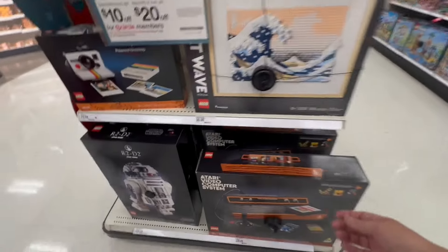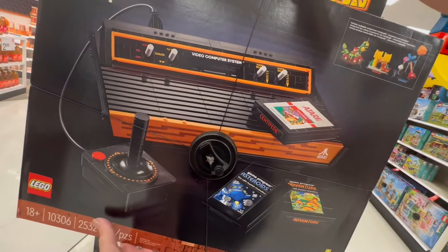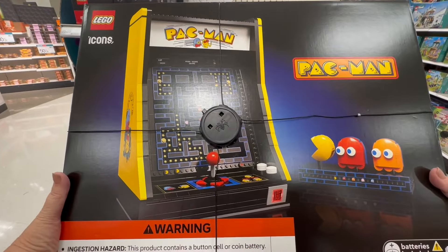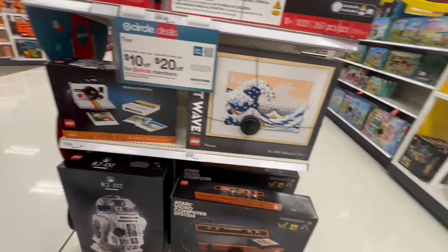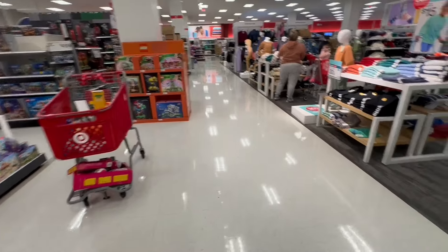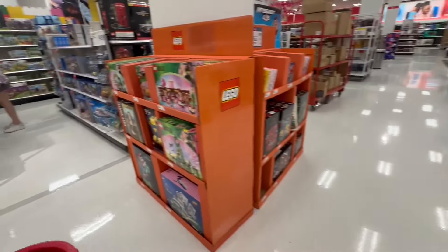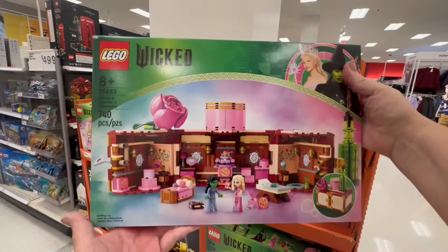I wanted to go into the toy section and I was shocked. Look at these Legos — you can make an Atari set out of Legos! They can even make a Pac-Man. They have this whole section of Legos. I've never been good at Legos, but I saw Wicked Legos and I have to get these.